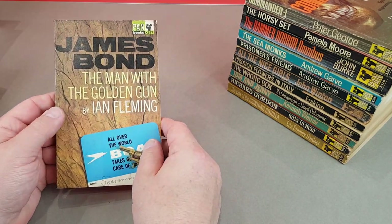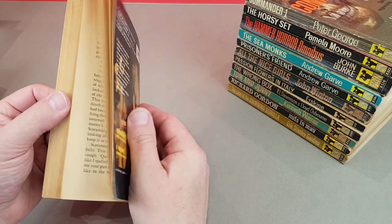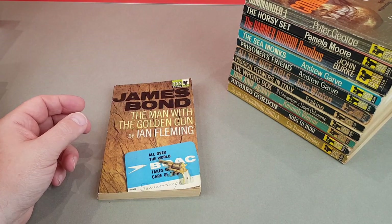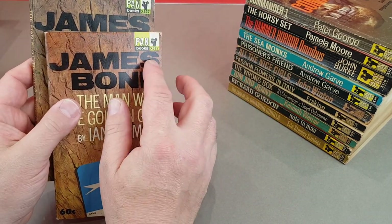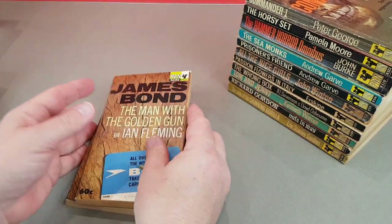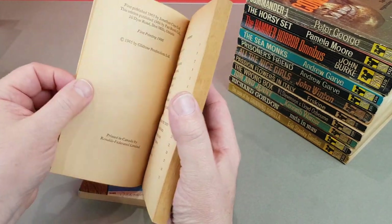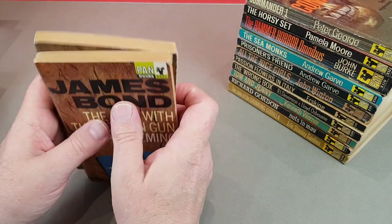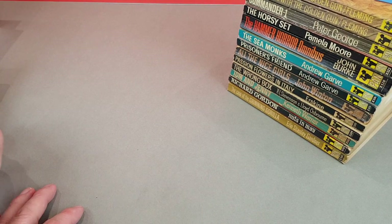Now the first of a few Bond-related books today. So this is the Pan first printing of The Man with the Golden Gun, dating from 1966. And this one here is the Canadian first printing - it keeps the same number X527, except this one's got a little 60 cents in the corner compared to the British one which is unpriced. It's just slightly smaller and a bit thinner. Inside this one it's published in Ontario - this is the first Canadian edition. The Canadian edition turns up on eBay quite often and a few people try to pass it off as the first British.